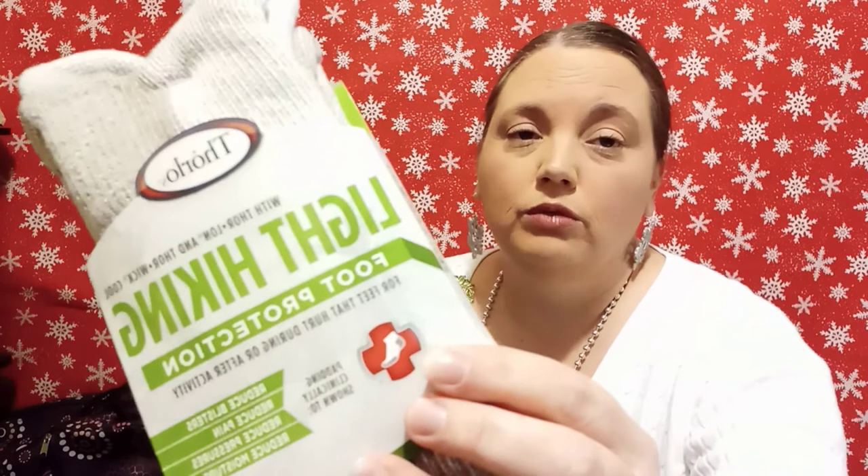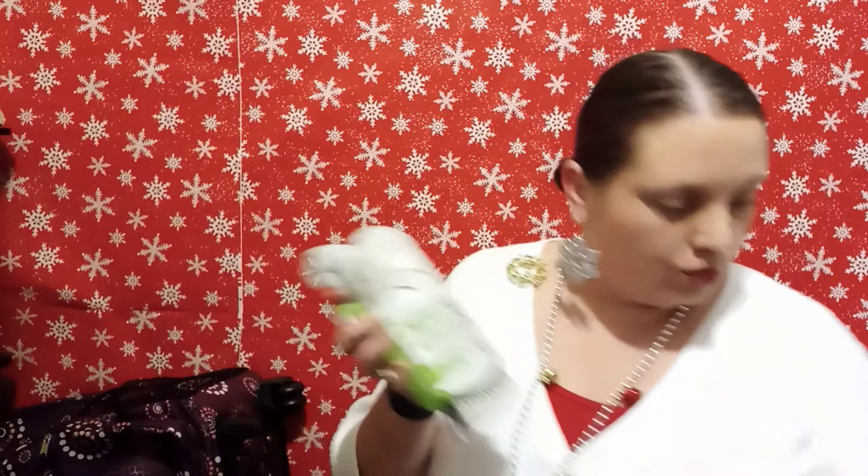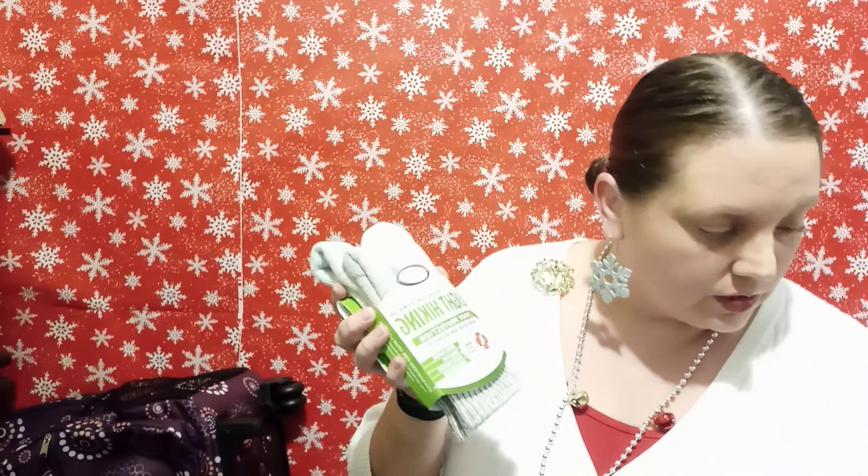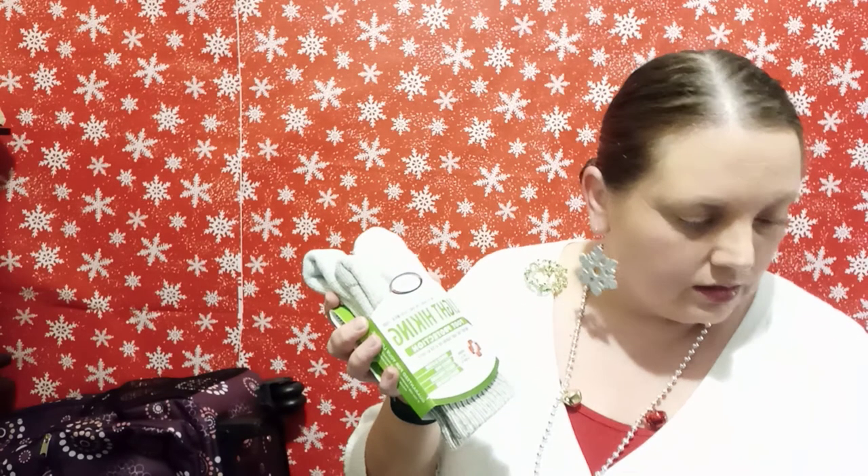I also got another sock brand to try — these are the Thorlos. Both had really good reviews. This was a two-pack at $13.60, a little more expensive, but a lot of people said they lasted really long. I don't know why I wanted to try them both — I just did. I had a little shopping spree.